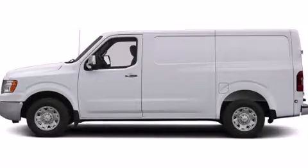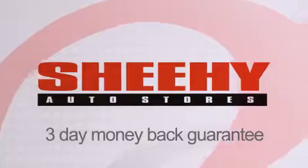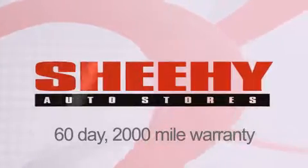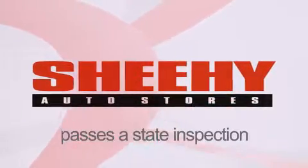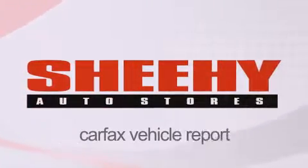Stop by today and test drive this vehicle for yourself. Every Sheehee Select used vehicle comes with a 3-day money-back guarantee, 60-day, 2,000-mile warranty, passes a state inspection and our 175-point inspection system and comes with a Carfax vehicle report.